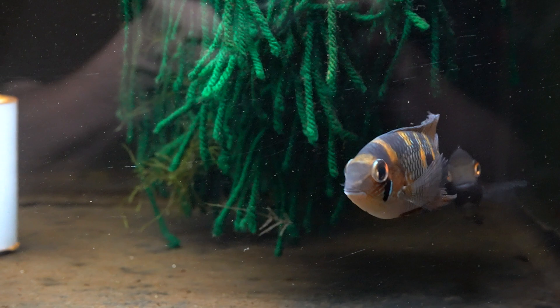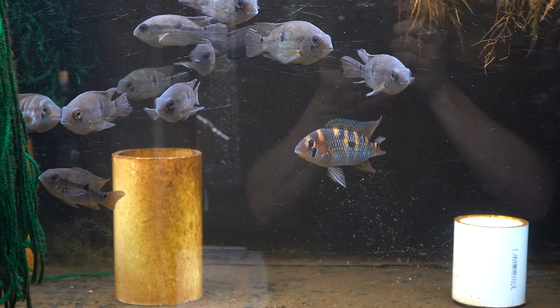We were looking at the tank and there's this fish with these bright golden eyes and it was her. It took maybe another week after that before the male started coloring up. So it was interesting that she kind of instigated everything.